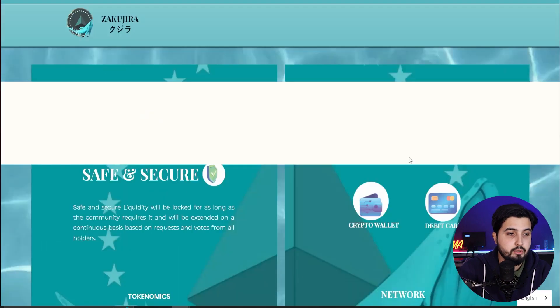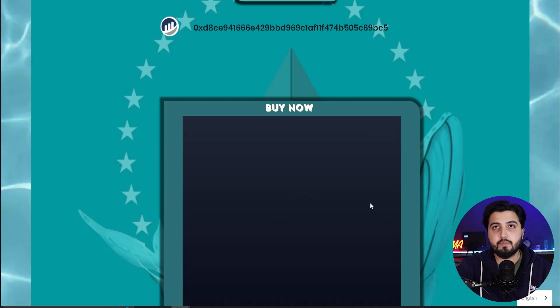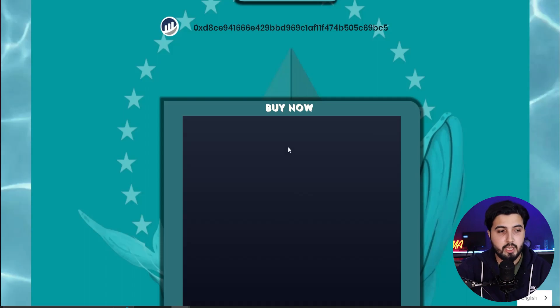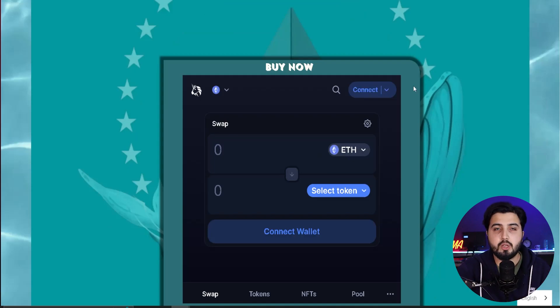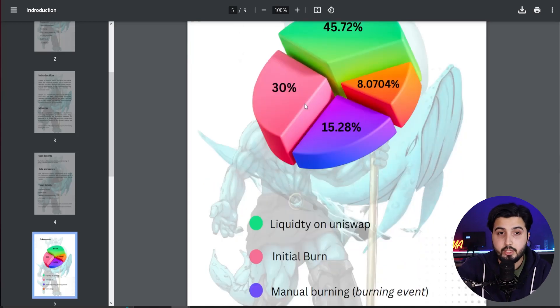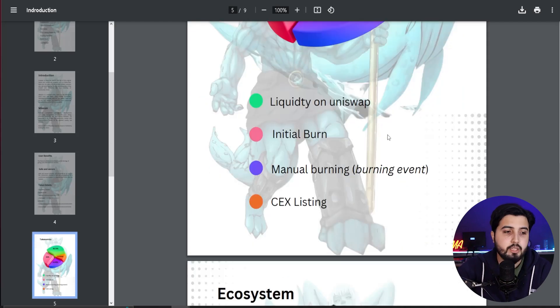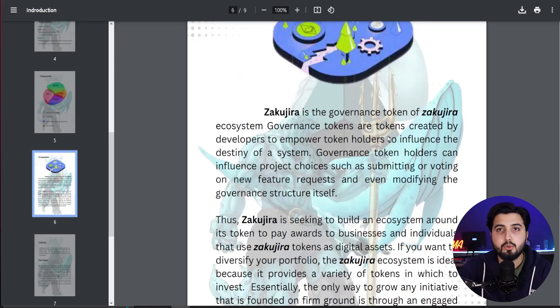In terms of distribution: approximately 45.72% is allocated to liquidity on Uniswap, where you can buy the token. There is a widget on the website — you can connect your MetaMask wallet and swap Ethereum or any other token to get these tokens. There is also 30% allocated to an initial burn and 15.28% to manual burning events, meaning over 45% of supply is allocated to be burned, which will lead to price appreciation. The remainder, a small percentage, is used for exchange listing.